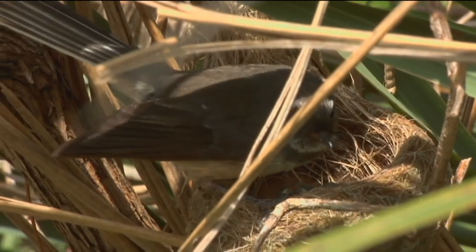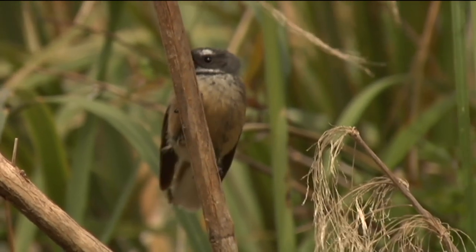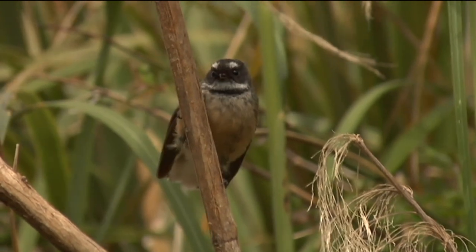In New Zealand we pay a lot of attention to the conservation of what is sometimes referred to as our charismatic megafauna — the kakapo, the takahe, the kiwi, and our other large native birds. But sometimes it can be easy to forget the little things, which is why it's been fantastic to see the work going on to protect our piwakawaka, our favourite local bird.